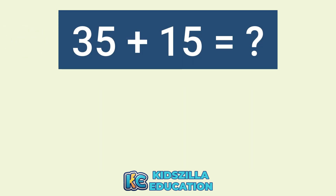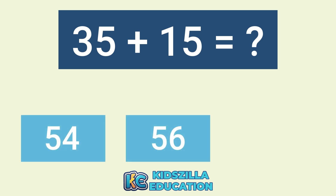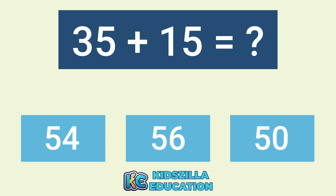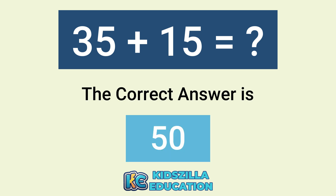What is the answer of 35 plus 15? The options are 54, 56, or 50. The correct answer is 50.